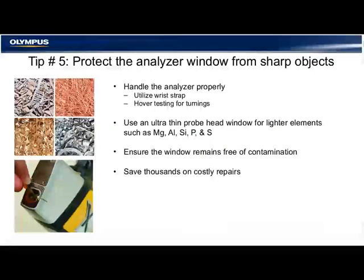Tip number five: protect the analyzer window from sharp objects. When you're testing turnings or other sharp materials, it's important to practice proper handling of the analyzer — use the wrist strap and avoid dropping the instrument. Using a hover method often works better than placing the instrument directly in a turnings pile. We employ a thick window guard that can take up to eight pounds of pressure from a sharp object, greatly reducing the cost of repair and protecting the entire front end of the instrument. All instruments are shipped with the window guard as a standard feature.